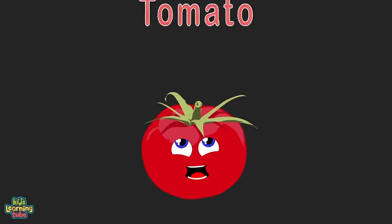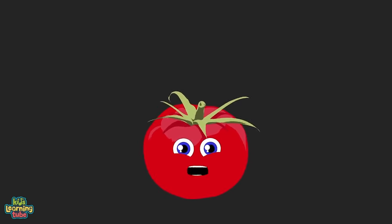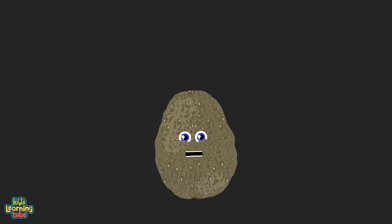I'm a tomato — I produce 80% of your daily lycopene. I decrease the chance of advanced cancer; I don't like disease. I'm a powerful antioxidant and reduce cholesterol. Most of the time I'm red and I'm shaped just like a ball.